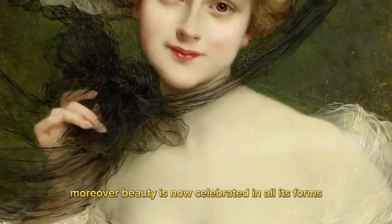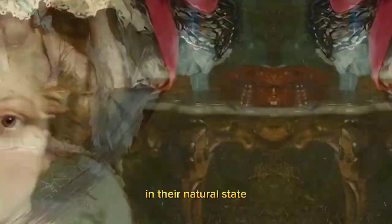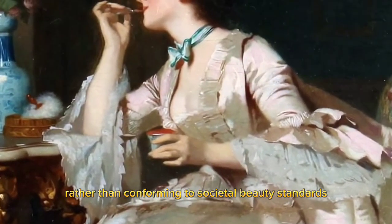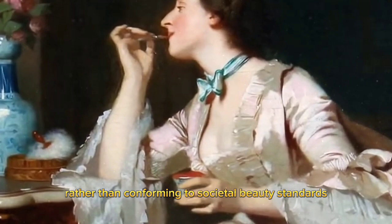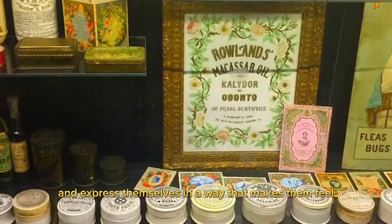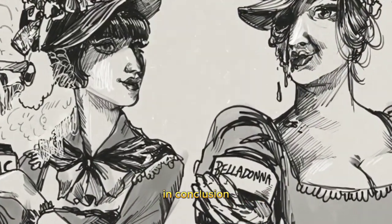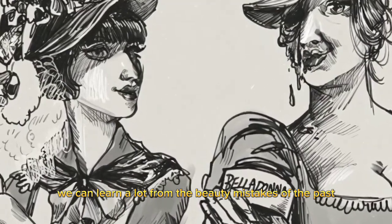Moreover, beauty is now celebrated in all its forms, and people are encouraged to feel beautiful in their natural state. Rather than conforming to societal beauty standards, people are encouraged to embrace their unique features and express themselves in a way that makes them feel confident and comfortable.